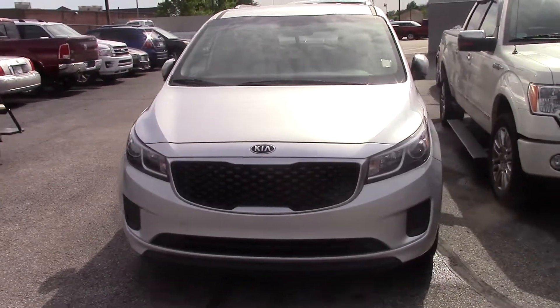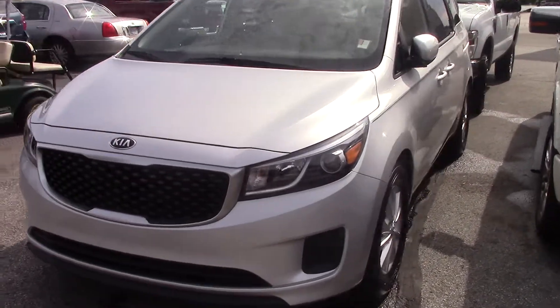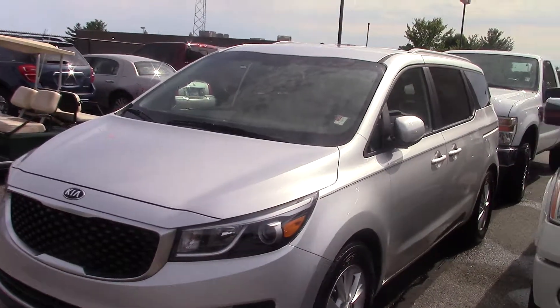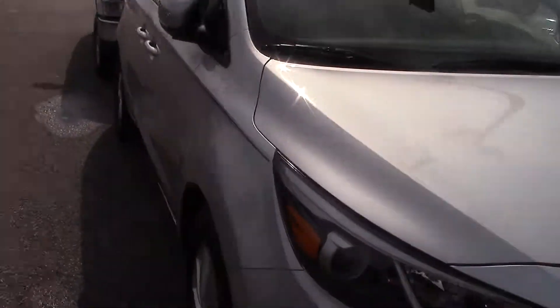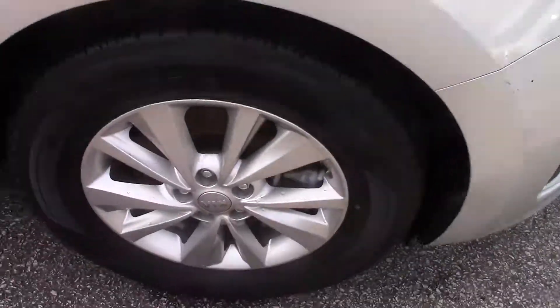Hello, it's Frank at Bill Uses Ford. Wanted to give you a quick walk around on the 2015 Kia Sedona that you had inquired about. This is a certified vehicle being that it has low miles, and the tires, brakes, and rotors are in tip top shape.